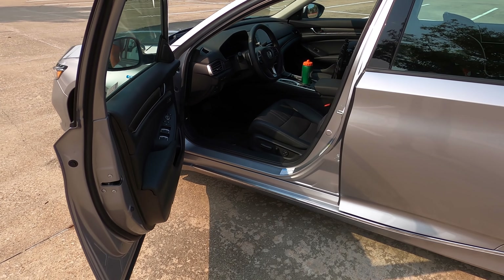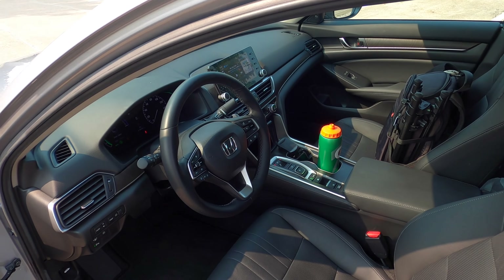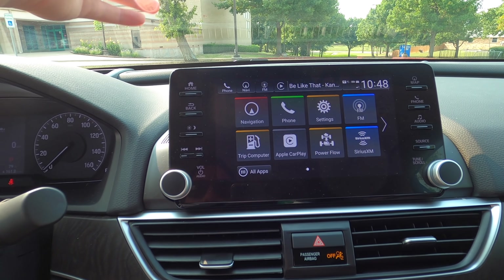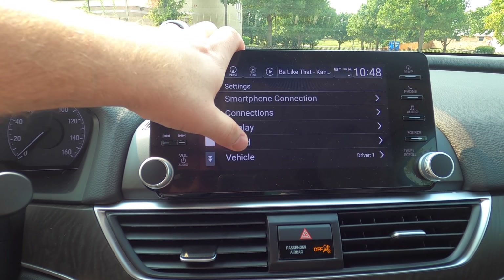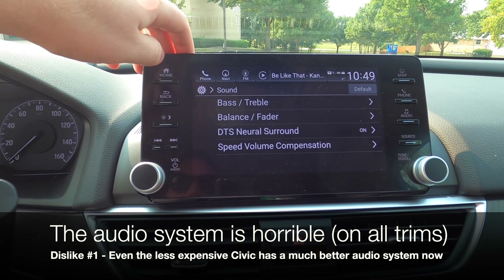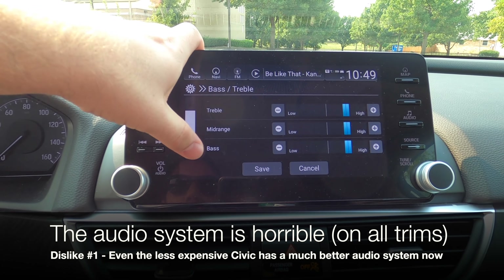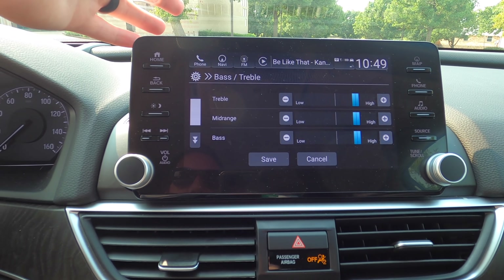Starting with my dislikes, we're going to hop inside. It's something that's a little disappointing — the audio system in here just flat out stinks. We've got 10 speakers, 450 watts, so you'd think it would be okay. You can even adjust the subwoofer, but it just doesn't sound very good.